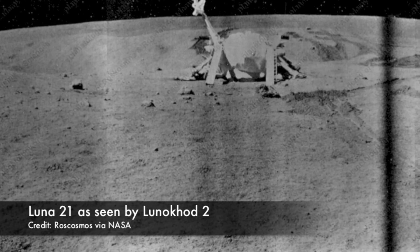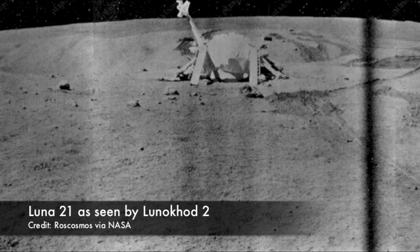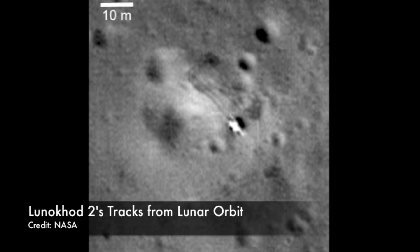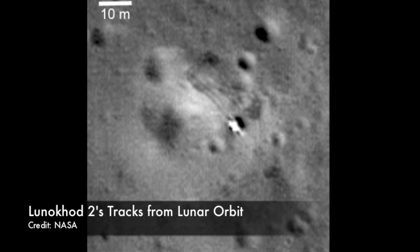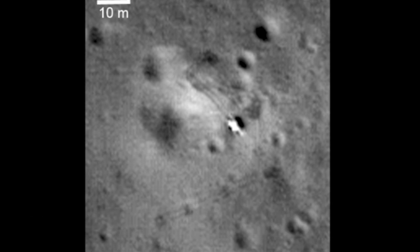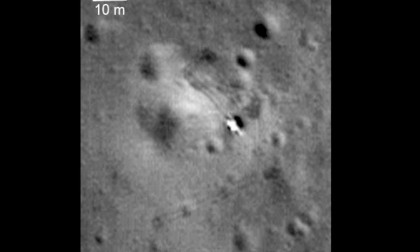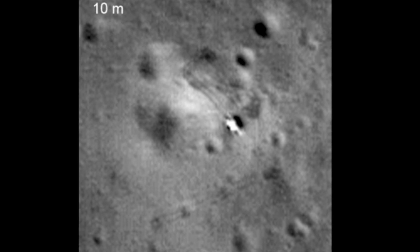Lunokhod 2 didn't last much longer after that incident. It went silent on June 3rd. But even if it didn't last as long as its predecessor, Lunokhod 2 covered a lot more ground — nearly 23 miles. It also returned more than 80,000 TV pictures, 86 panoramas, and ran more than 700 lunar soil tests.